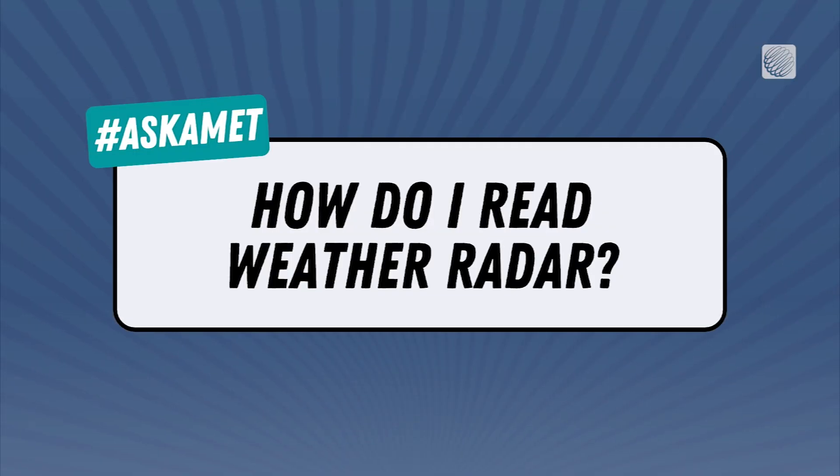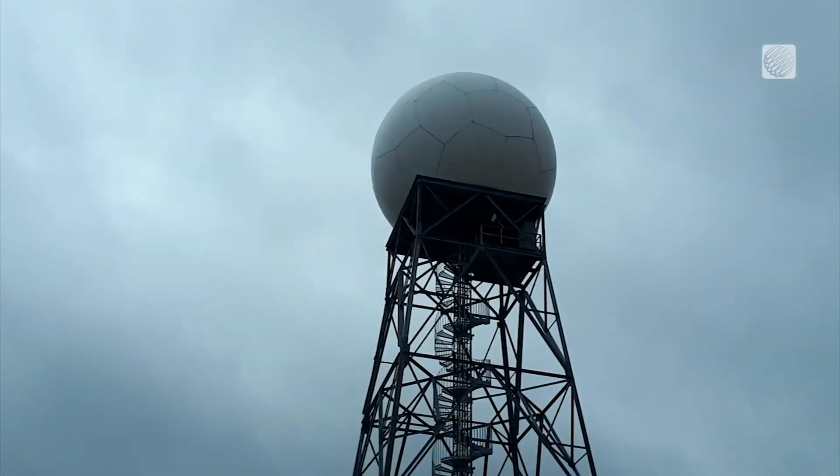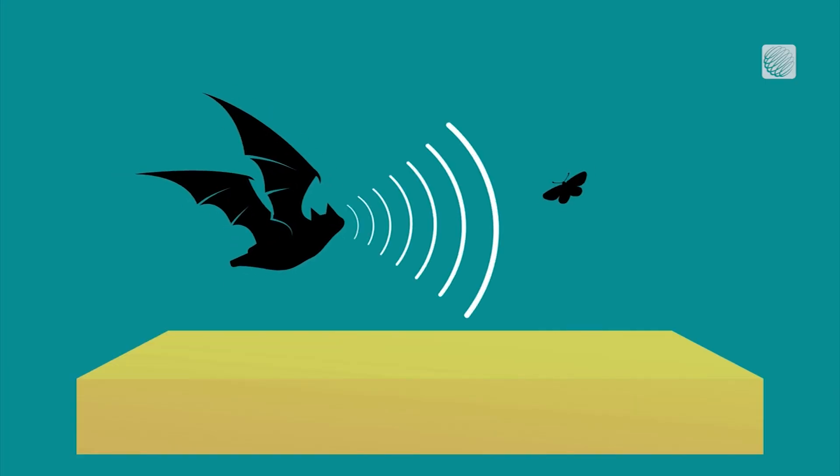Environment Canada has a network of over 30 radars spanning the country, constantly monitoring the skies. These radar stations work similarly to animals using echolocation.